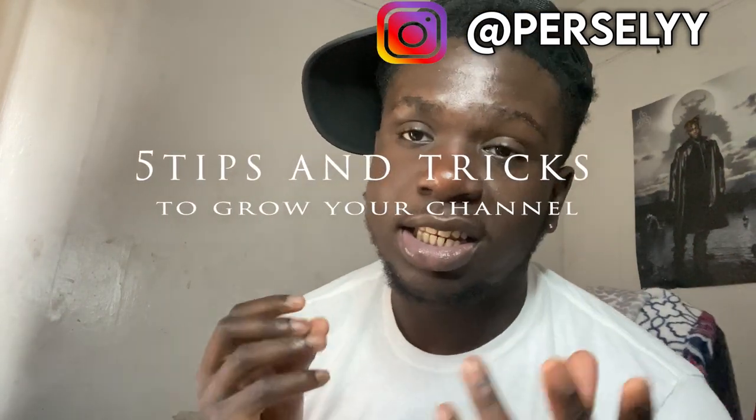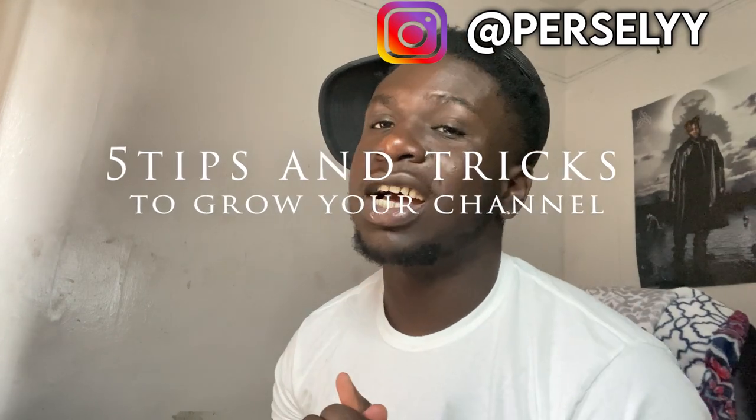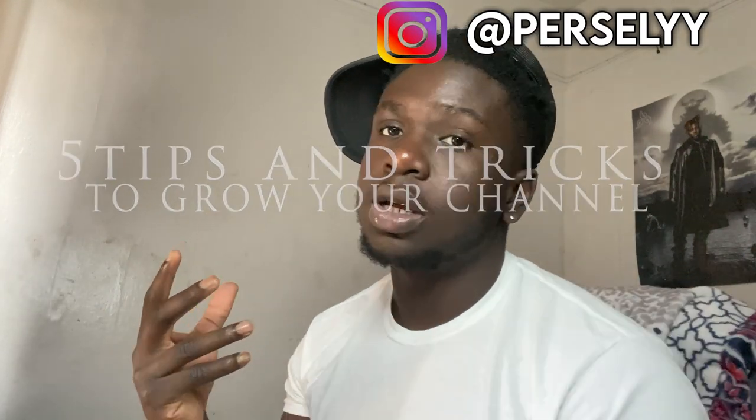It's your boy, back with a video. Today I'm going to be giving you guys tips and tricks to increase your subscribers and also improve your work with YouTube. I'm basically helping you guys improve your channel — I'm going to give you five tips that I think you guys should use when you start your channel that are going to be very helpful.